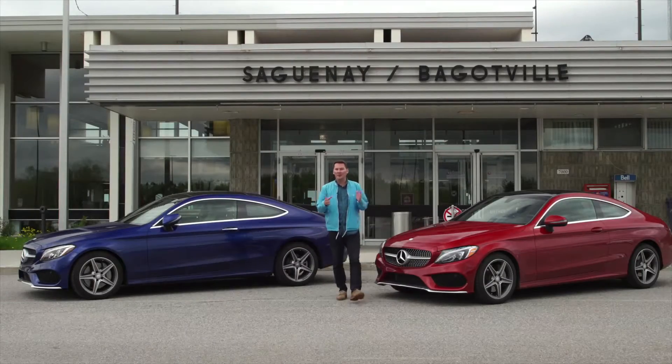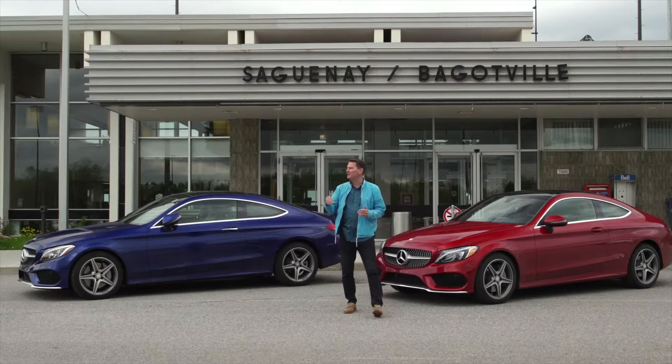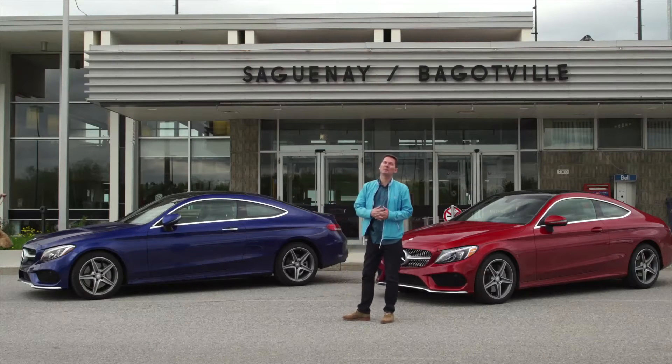Our two-day, roughly 1,000-kilometer journey ends right here in Saguenay at the airport. It has been a pleasure driving this new C-Class. Over Quebec's rather bumpy roads and beautiful scenery, you really come to appreciate just how poised and comfortable this new C-Class is.